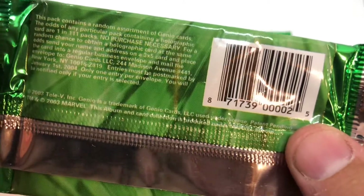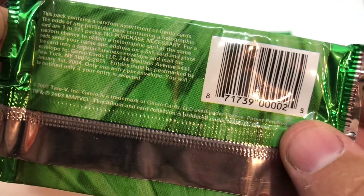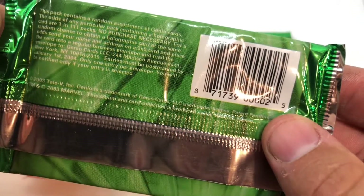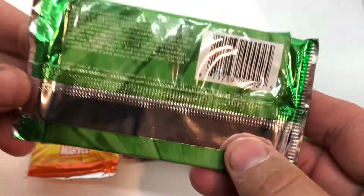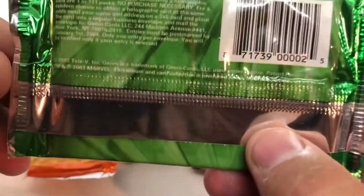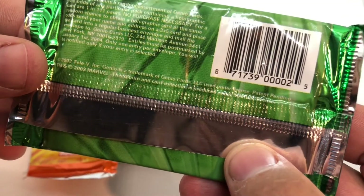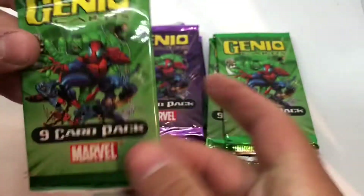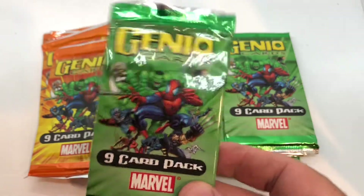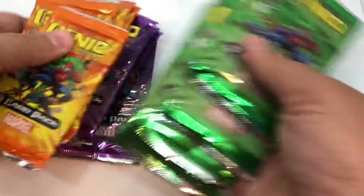Odds of any particular pack containing a holograph are one in 111 packs — those are awful odds. They really don't want to shell out for that holographic paper. This is from 2003 by Tele V Inc.; Genio is a trademark of Genio Cards LLC. That's all you get — it doesn't really tell you much else.